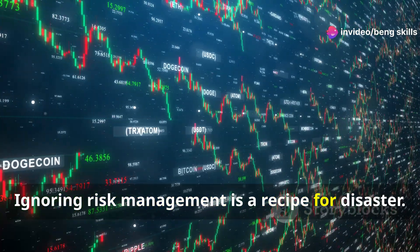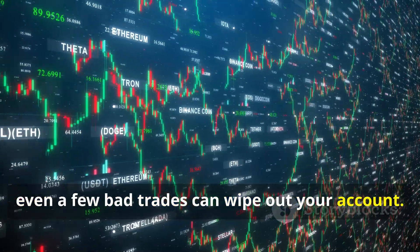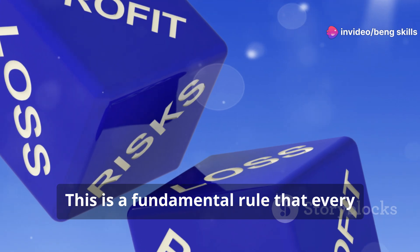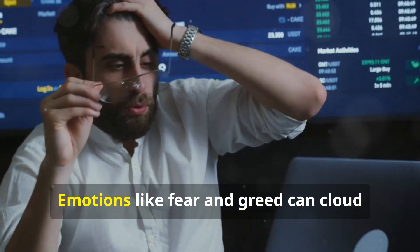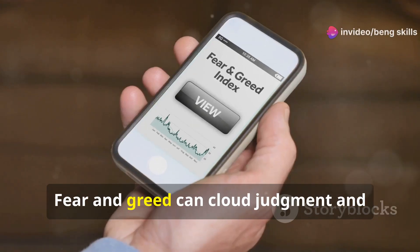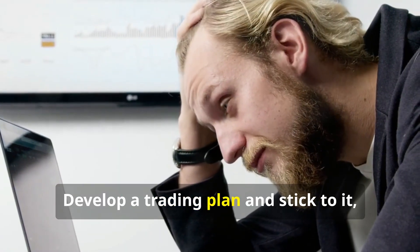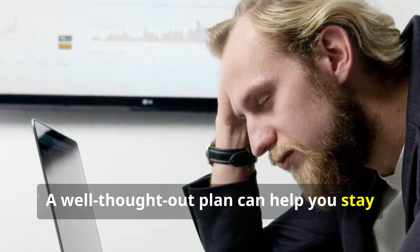Ignoring risk management is a recipe for disaster. Without proper risk management, even a few bad trades can wipe out your account. Always use stop-loss orders to limit potential losses and never risk more than you can afford to lose. Trading based on emotions — fear and greed — can cloud your judgment and lead to impulsive decisions. It's important to stay calm, stick to your trading plan, and develop a well-thought-out plan that keeps you focused and disciplined, reducing the likelihood of falling into common trading traps.